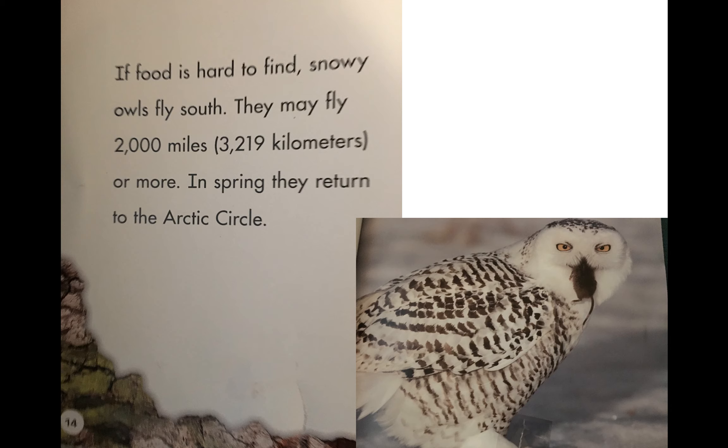If food is hard to find, snowy owls fly south — they may fly 2,000 miles or more. In spring, they return to the arctic circle. Look at that little rodent the owl has in its mouth! So if they're having a hard time finding food, they fly south in order to continue to survive and to maintain their diet — and diet is what we eat on a regular basis.